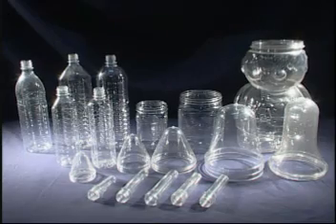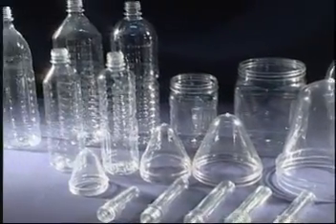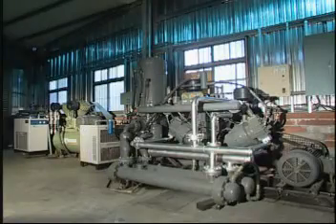Various kinds of bottles are hydraulically developed. Full automatic PET stretch and blowing machines in accordance with high quality and customers' requirements.